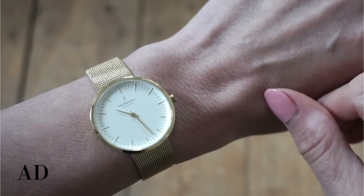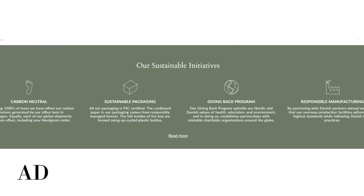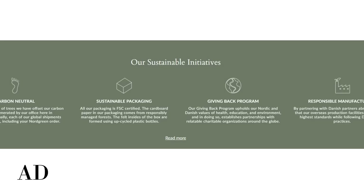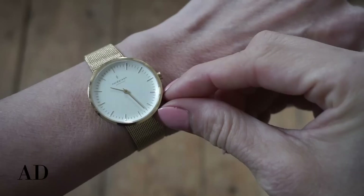Not only do the Nordgreen watches look elegant, they're an ethical company doing what they can for the environment. All the packaging is made from recycled paper and plastic bottles and is designed to use as little material as possible. Shipping boxes are also made from FSC certified cardboard, meaning they come from responsibly managed forests. For every single watch sold, Nordgreen donates to one of three NGOs which you get to choose: Water for Good, Pratham UK, or Cool Earth — whichever resonates with you most.